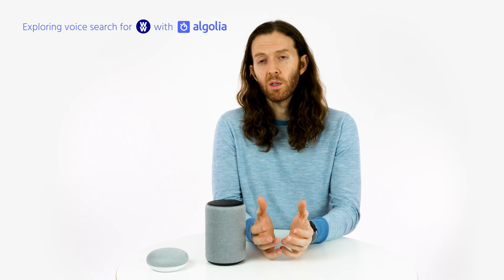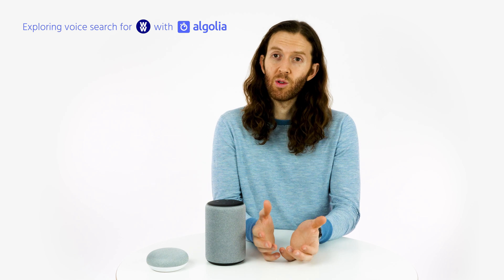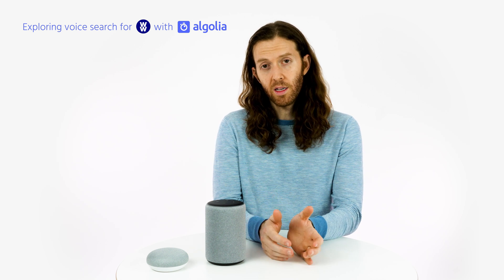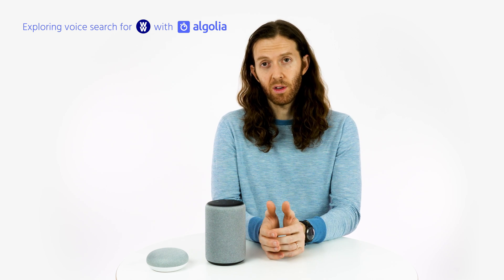WW wanted to build these voice experiences that were good for users, but also through using Algolia, they built something that was good for themselves too. Algolia enabled WW to build this experience, and through tools like Algolia's analytics, WW can go in and understand what people are asking for and take that to further improve their voice applications.